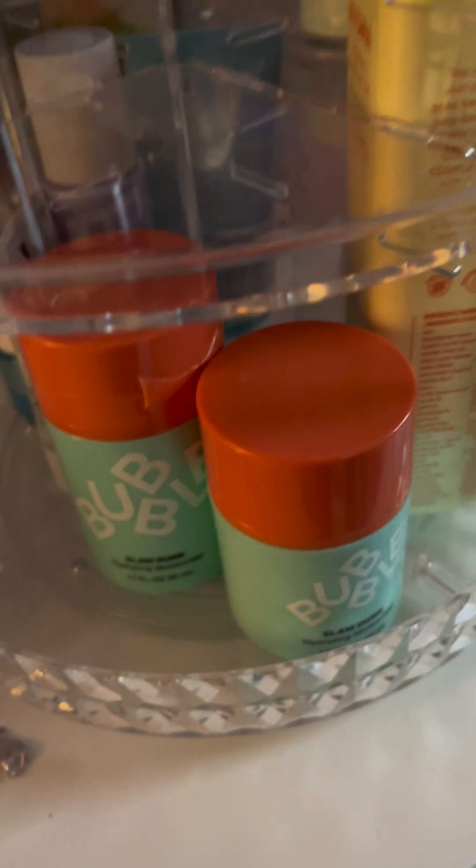Now that that's finished, we're gonna move on to something I'm really excited for. So next I have the Bubble Slam Dunk Moisturizer and the Float On Bubble Serum. I'll give y'all a hint what's coming next — it's something I wanted to keep these organized in. Here it is guys — it is a skincare slash makeup organizer. Look at all that stuff.